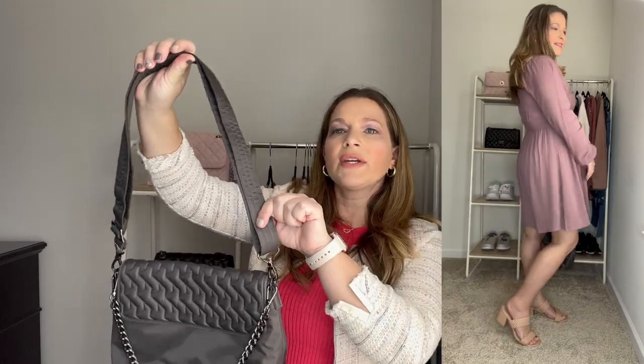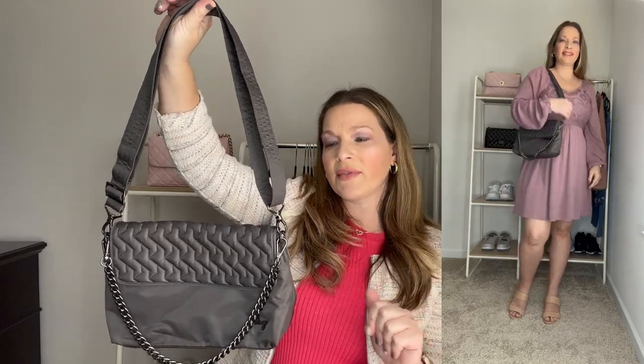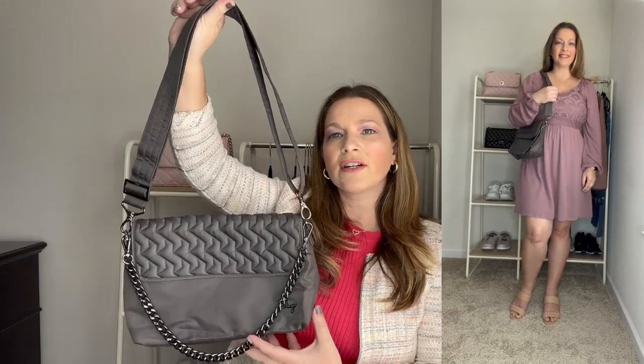The bag I chose to pair that with is this one from Lug — it's called the Sore. It has two ways you can carry it: with the strap as either a shoulder bag or a crossbody, or with the chain as a shoulder bag. I just love this really pretty gray color. It's a really classy and dressy handbag, so I thought it really completed that dress look to make it a little bit more dressy.